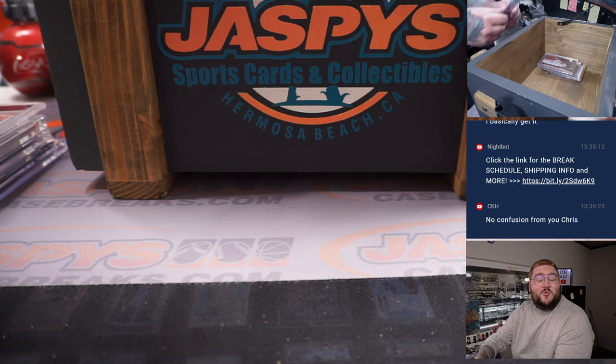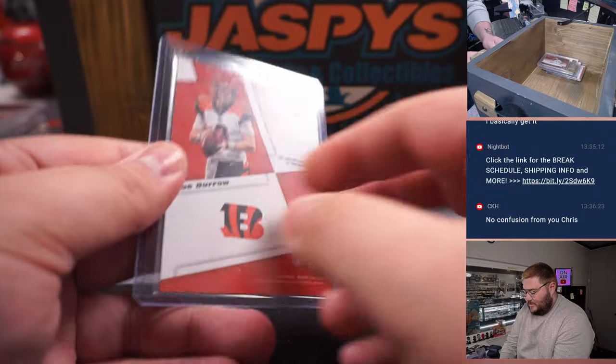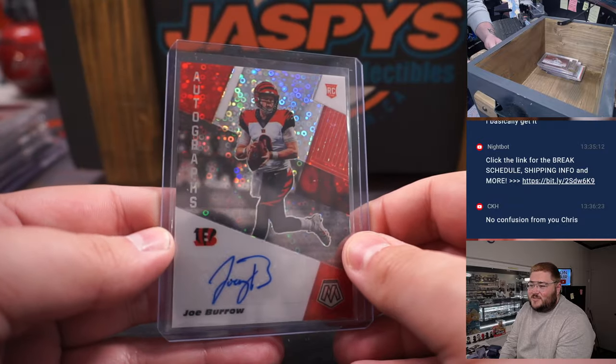Another AFC North rookie QB — Joe Burrow, Joe Shiesty — on the Mosaic no huddle rookie auto. That's a beauty right there, man. Love the signature. The kid gets it.